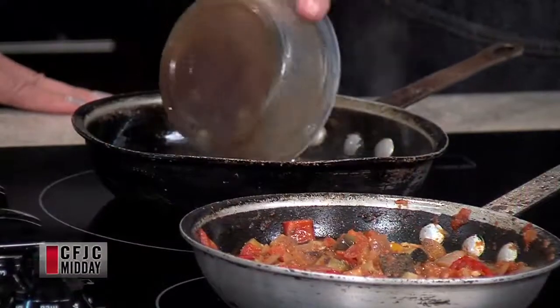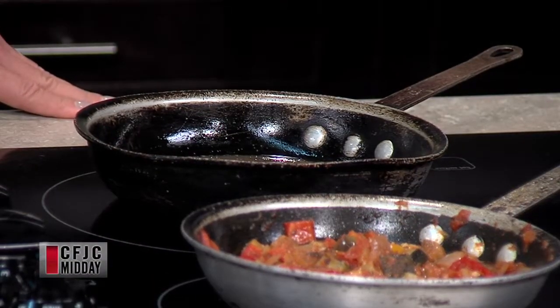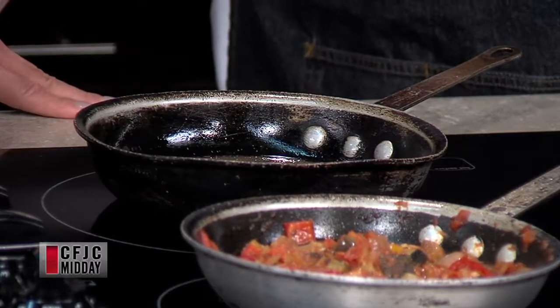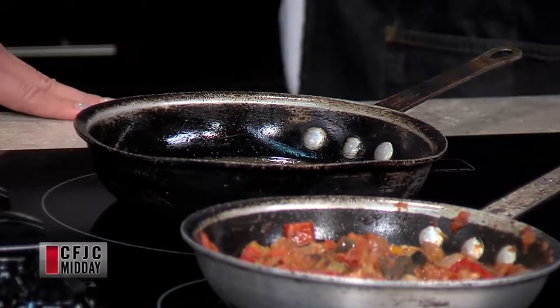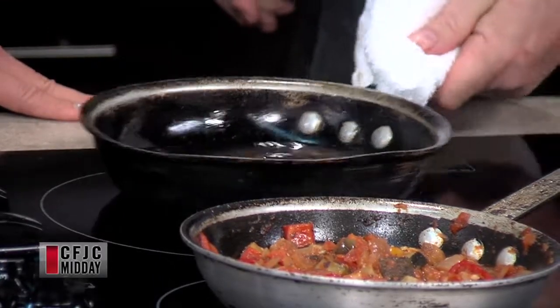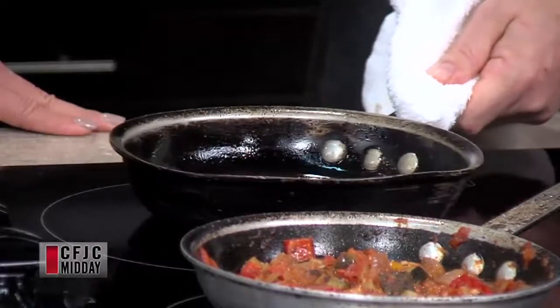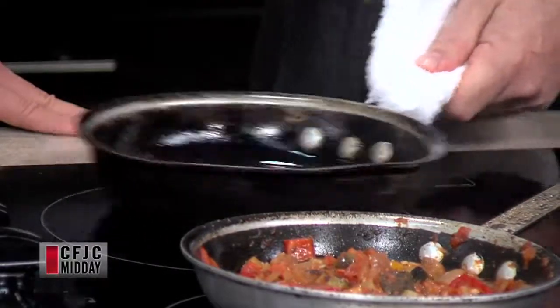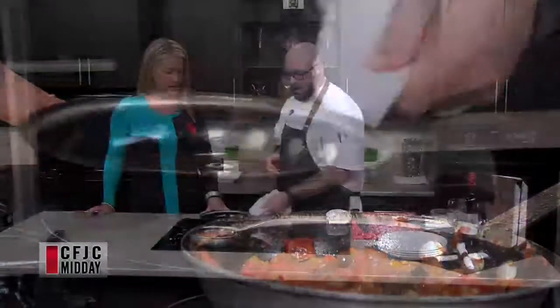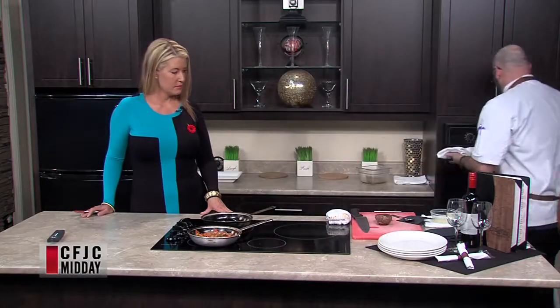I'm just going to warm that up nice and slow. Neither of us are really mint jelly people — it's old school, but it has its purpose and people still love it. It provides a refreshing element, especially with lamb which can be very strong. It has a natural sweetness that pairs really well.